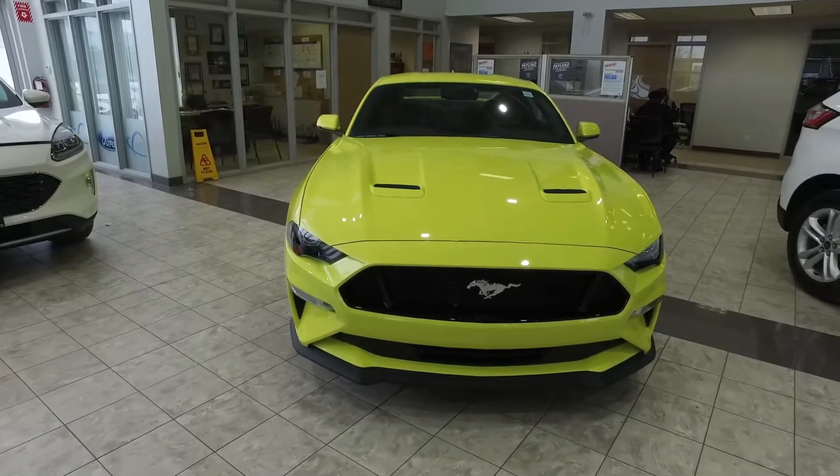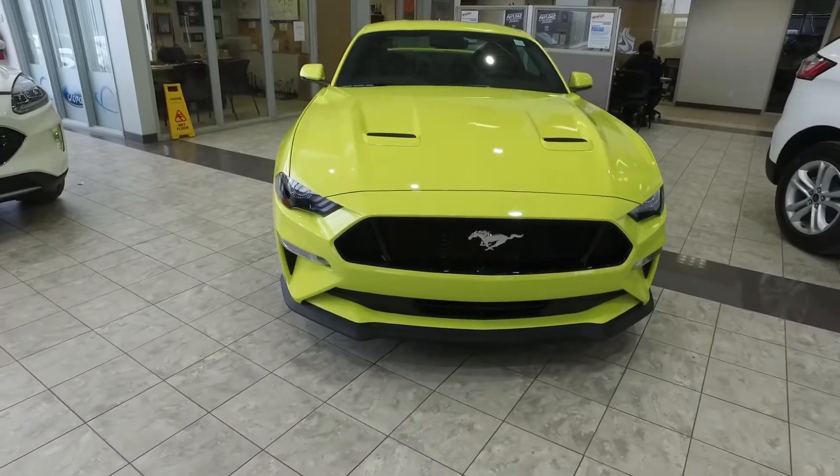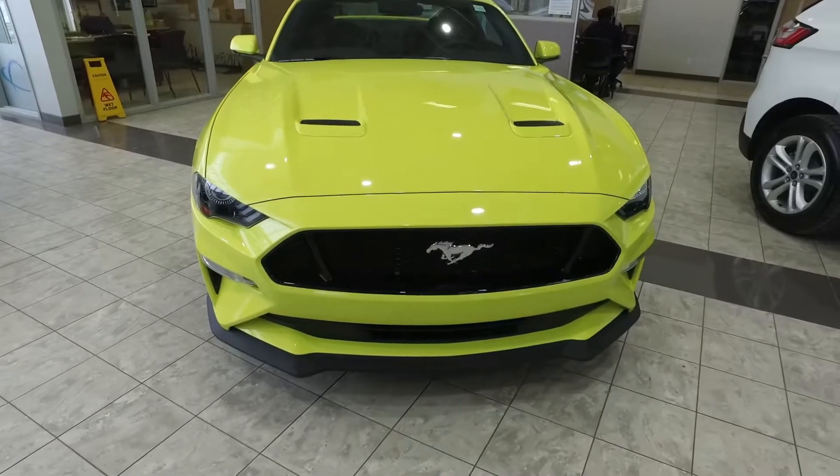Hey guys, I'm Ankhush from Planet Ford Brampton. How are you doing today? This is the 2021 Ford Mustang GT Premium with the GT Performance Package.